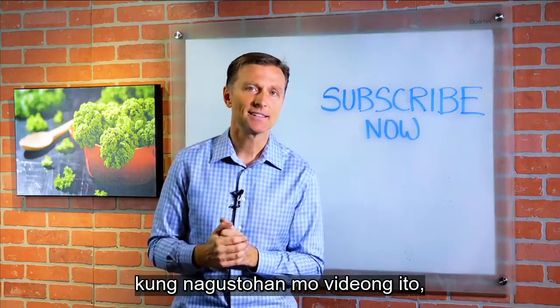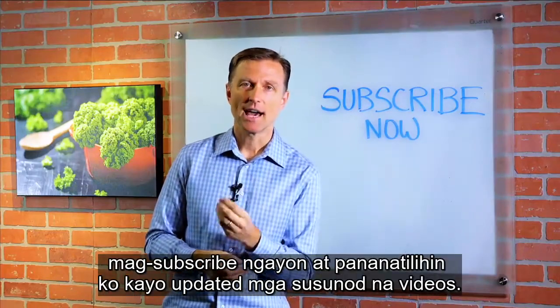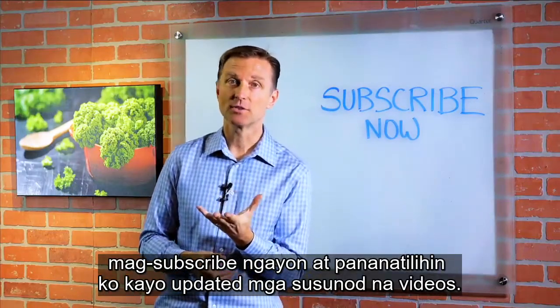Thank you so much for watching. If you're liking this content, please subscribe now and I will keep you updated on future videos.